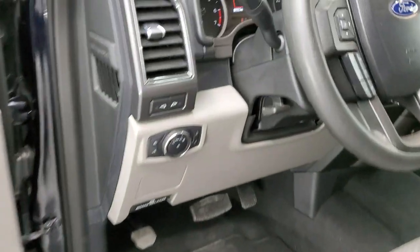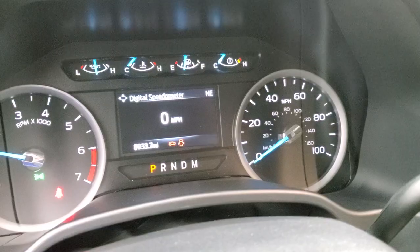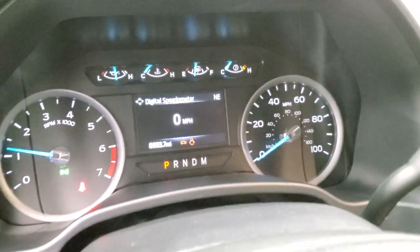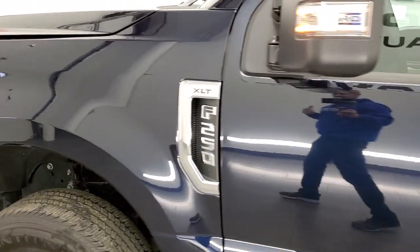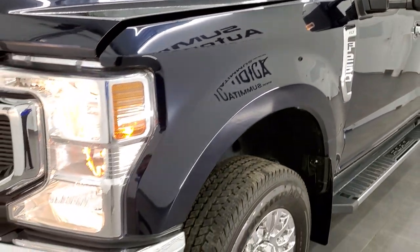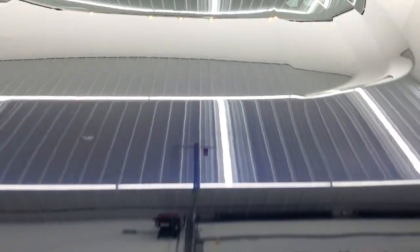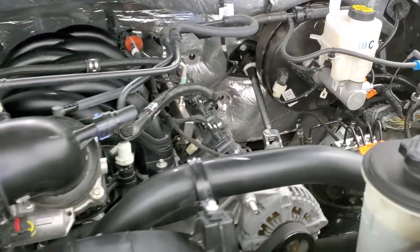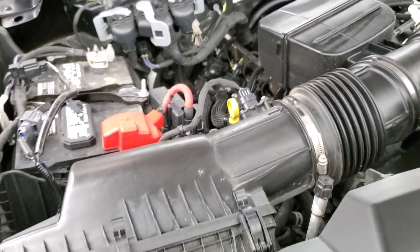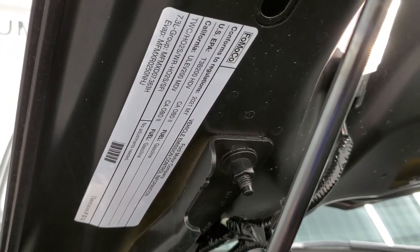We'll start it up and take a look under the hood. Starts right up — no check engine lights or anything like that. Under the hood we have the 7.3 liter V8 gas engine. Engine bay is very clean and runs very smooth. Once again, this truck has been fully safety inspected by our service shop, has a fresh oil and filter change, all the fluids have been checked and topped off, and this truck is 100% ready to go.